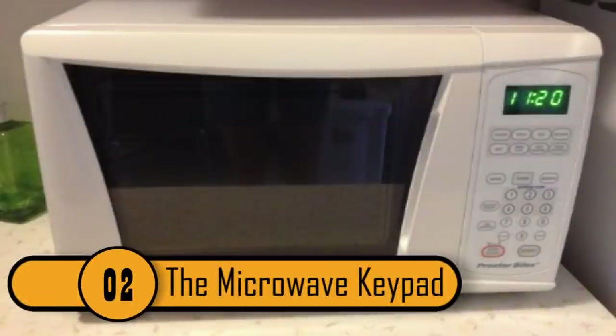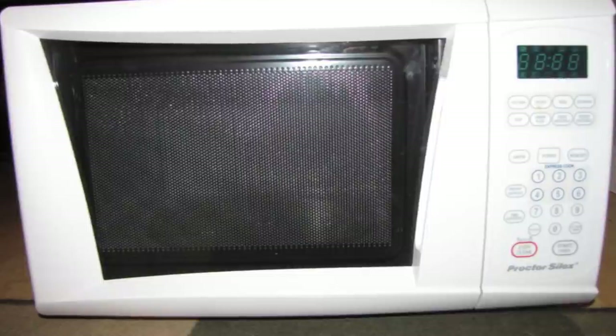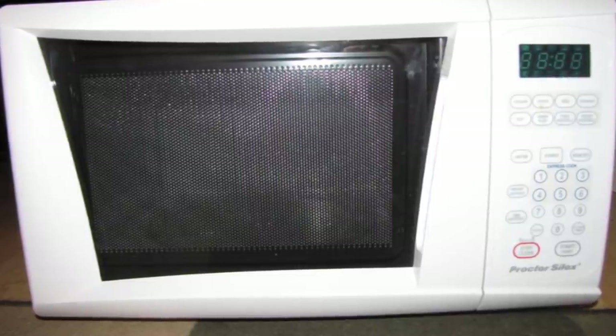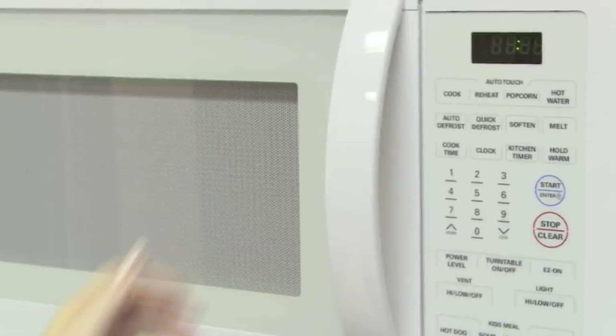Number 2: Microwave Keypad. When most people use their microwave, the only buttons they use are the numbers, the start button, the stop button, the defrost button, and the power level button. Many microwaves have buttons that people never use and they don't even know why they're there. The average microwave has over 31 buttons.